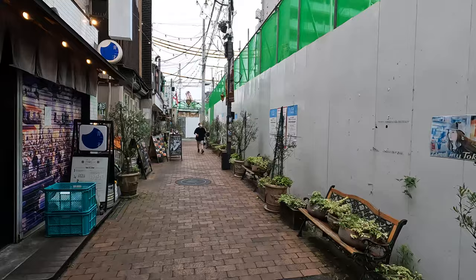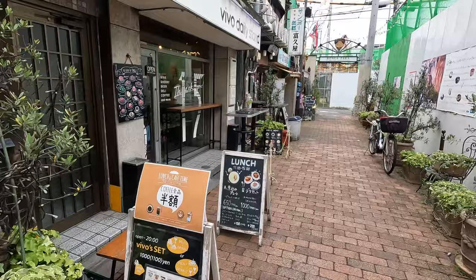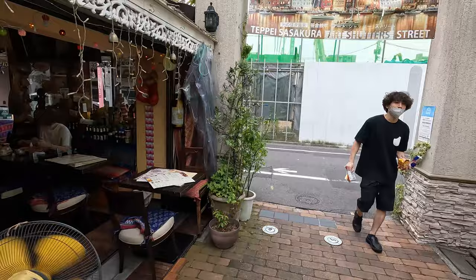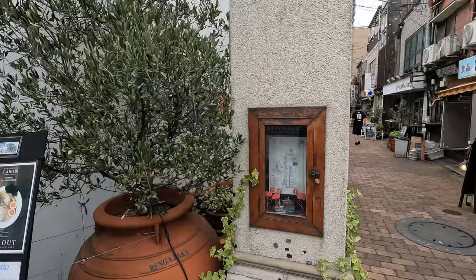They're doing lots of construction here because it's kind of connected to the train station. All these tapas bars, beer stands and cafes — this Thai restaurant at the end is amazing, really good food. One of my recommended Thai spots. And this is basically the end of the street. If you go to the right, you end up at the station where they're doing lots of construction now.